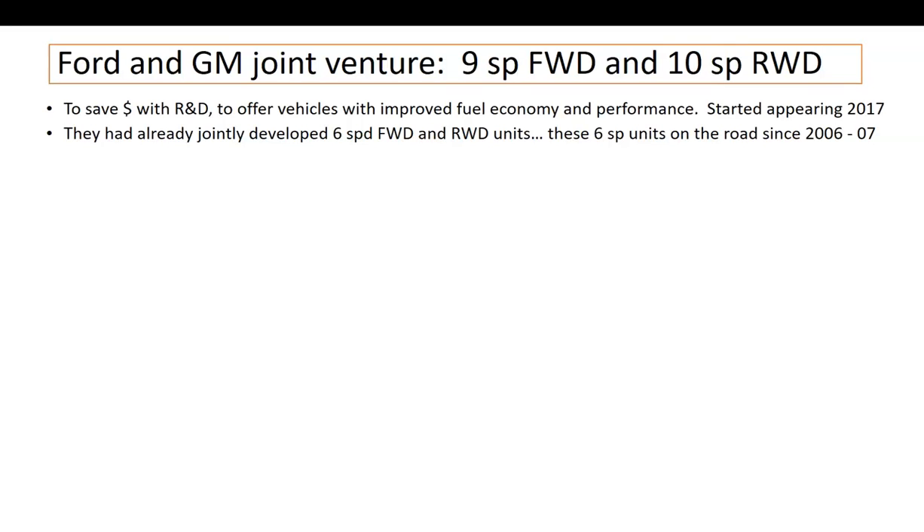A little history. This was a joint venture to create this 10-speed. General Motors and Ford got together and developed a nine-speed front-wheel drive unit and a 10-speed rear-wheel drive unit, just like they did back around 2003–2005. They got together and made six-speed units, both front-wheel drive and rear-wheel drive.